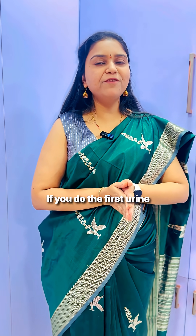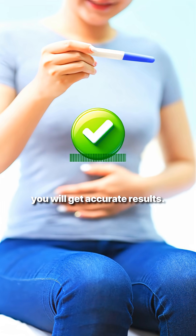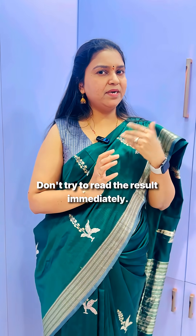Urine Pregnancy Test — use early morning, first void urine sample for accurate results. Once you put the drops into the urine, wait for 2 minutes. Don't try to read the result immediately.